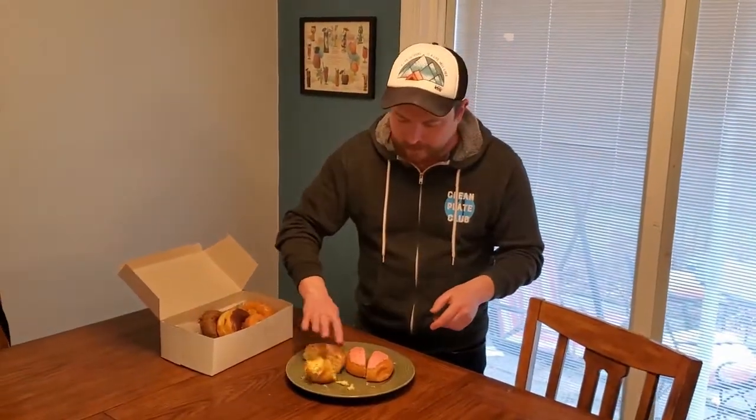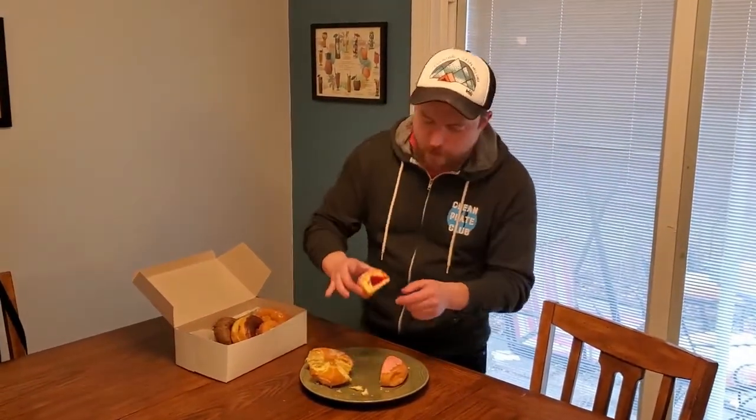Alright, so strawberry frosting, strawberry jelly — big fan of a jelly donut. This one has a good amount of jelly on the inside and a nice, fun pink frosting on the outside. We're going to go with that and hopefully not make a mess.